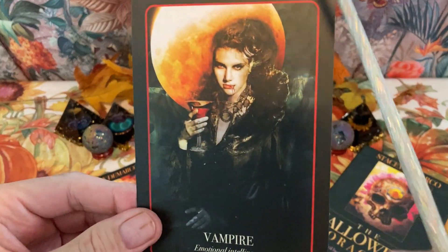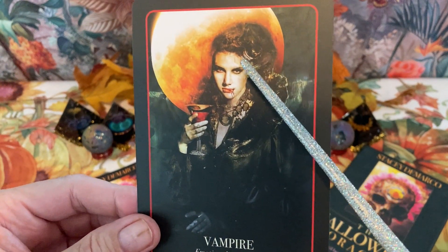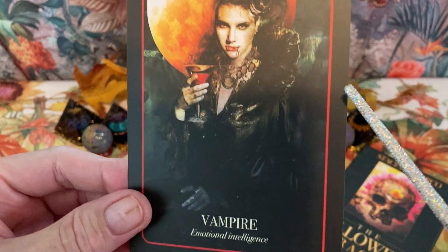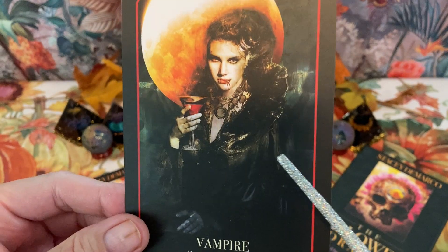Vampire — I've got a couple of vampire decks coming up this Halloween season, so I'll be happy to show those. The keyword for Vampire is emotional intelligence. Yeah, I agree with that.